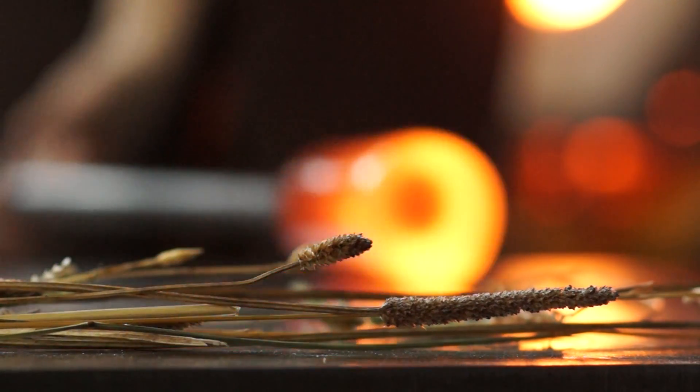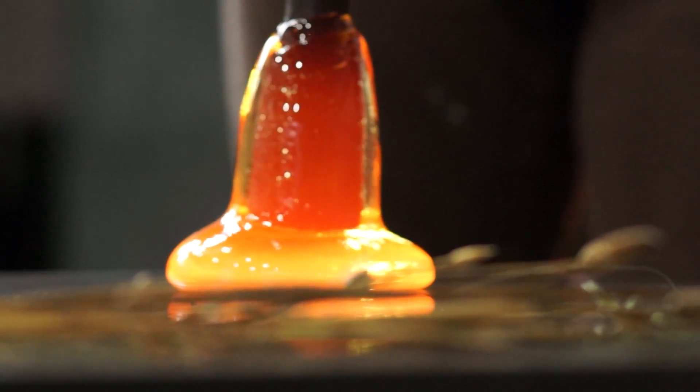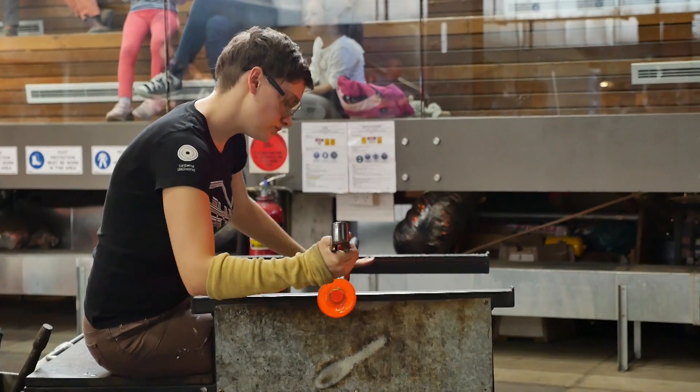The artworks that I make are in response to my collection. I have a deep desire to preserve the objects that are ephemeral and commonplace. I need to preserve them for myself, but also to share their beauty with others.